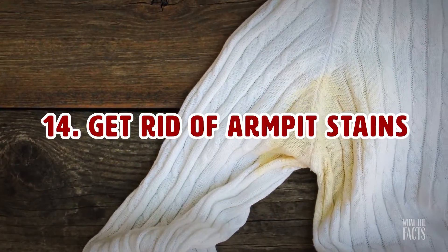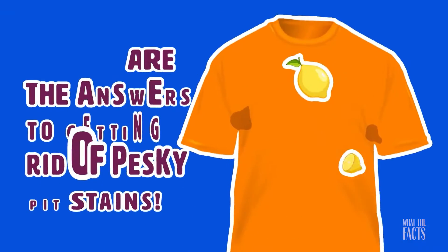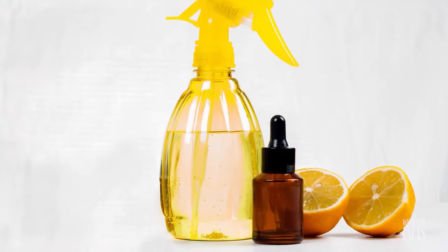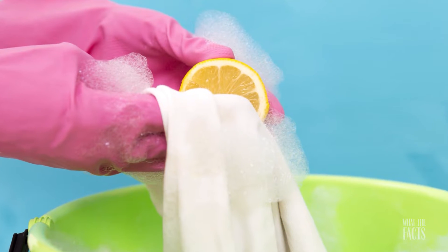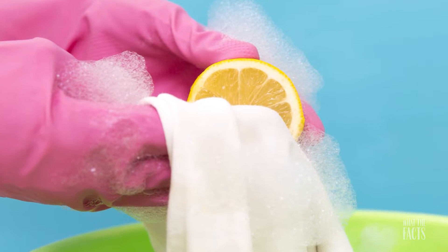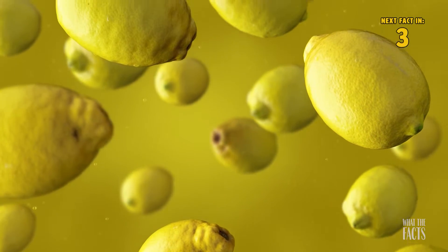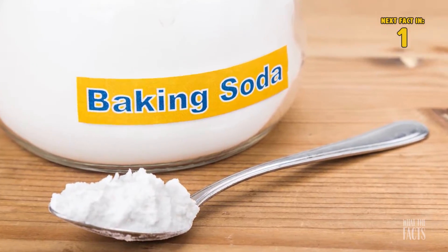Hack #14: Get Rid Of Armpit Stains. Lemons are the answer to getting rid of pesky pit stains. Just take a little bit of lemon juice and apply it to the armpit area of your shirt before putting them in the washing machine. If you don't have any lemons lying around, you can also opt for baking soda.